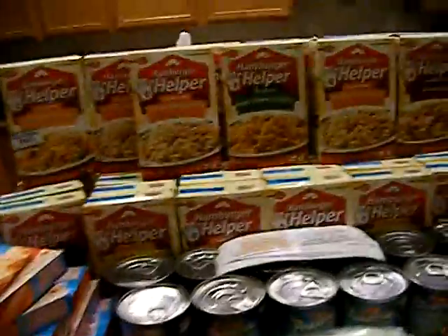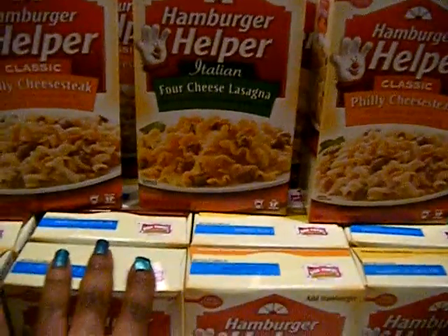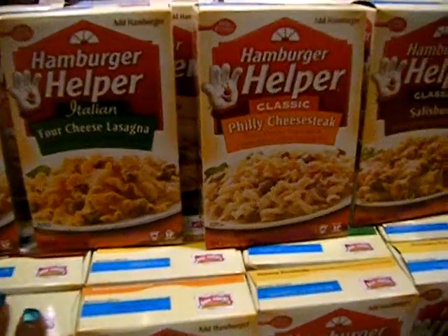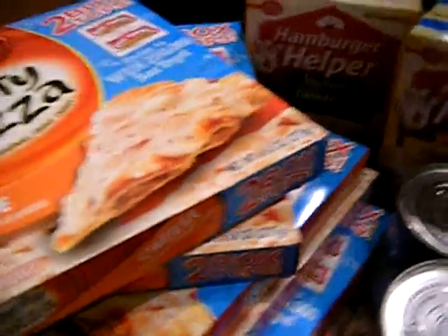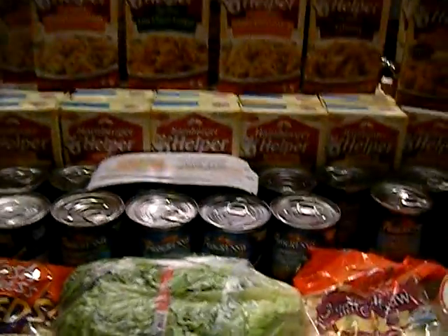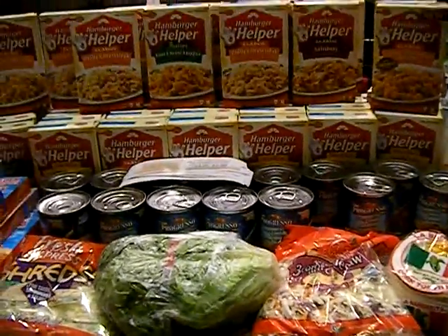They were having a sale where when you buy 10 of certain items you get five dollars back on your next purchase. It included the hamburger helpers, the Totino's pizzas, the Totino's pizza rolls — which were out of stock — and the Progresso soups.